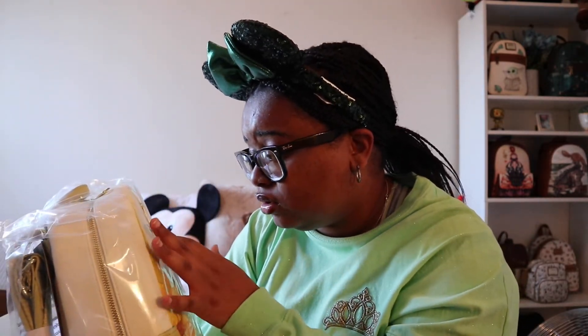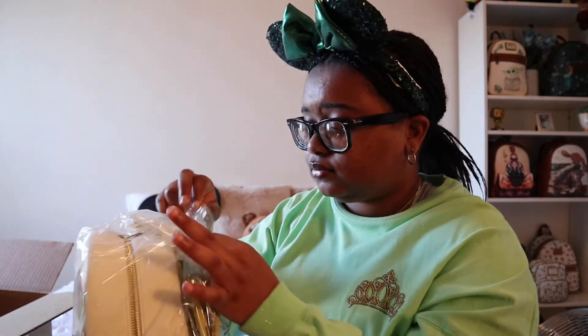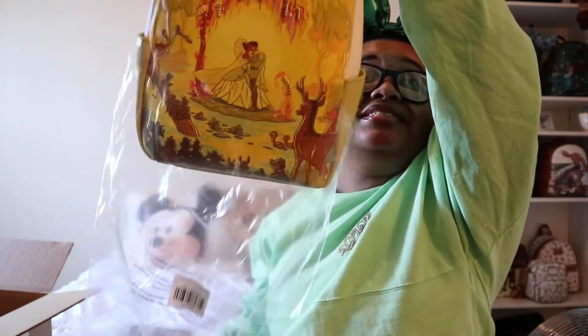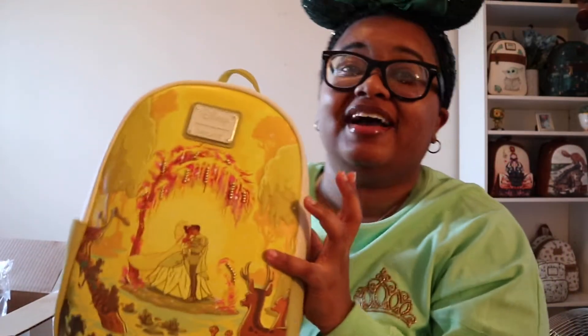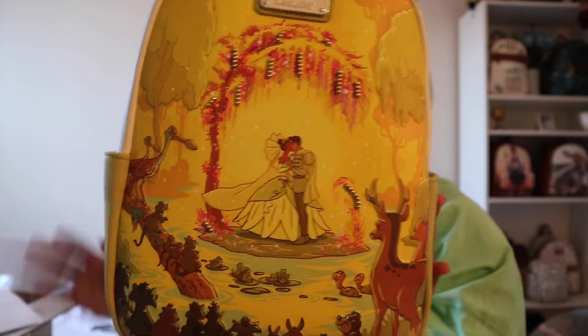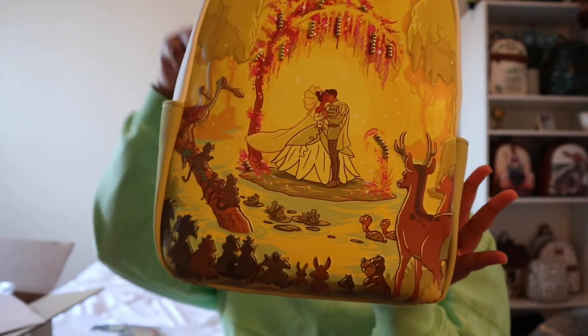It's so beautiful - yes, it was an ASMR moment. You guys, look - it's the new Princess and the Frog bag. Tiana at her wedding in the swamp. Look at it, oh my god!